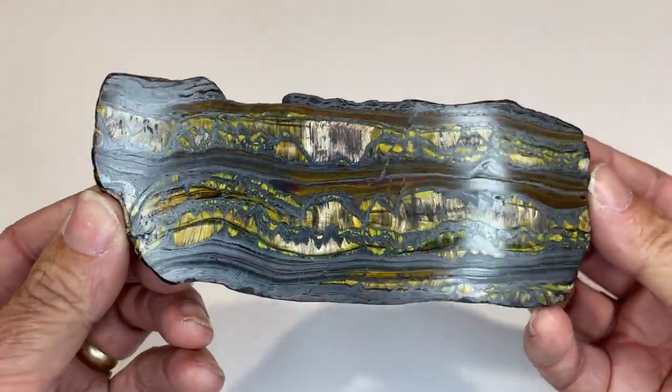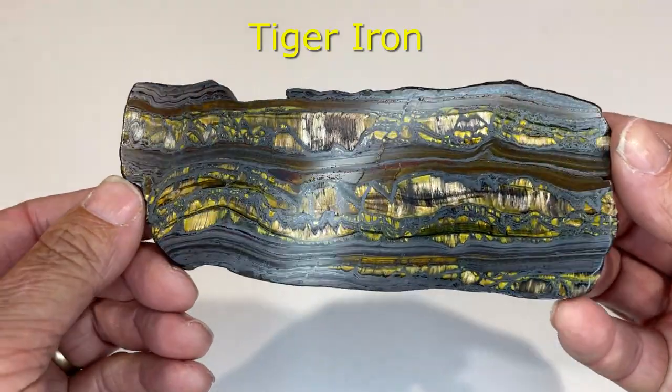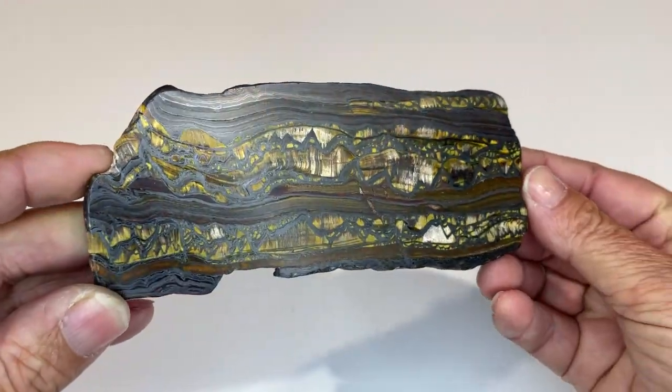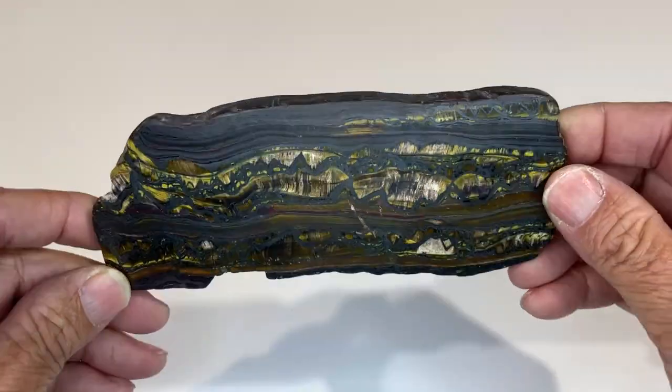Now this is something called tiger iron. So it's tiger eye — you can see the tiger eye in there — but it's mixed in with bands of iron. So rather than just tiger eye, this is tiger iron.